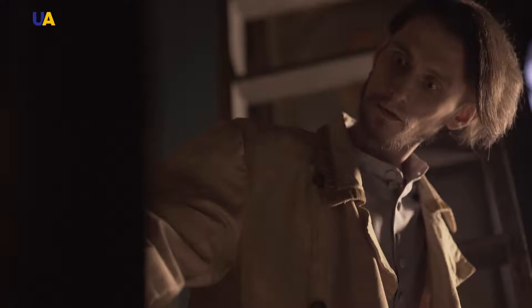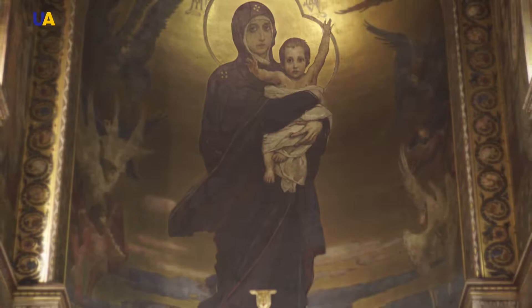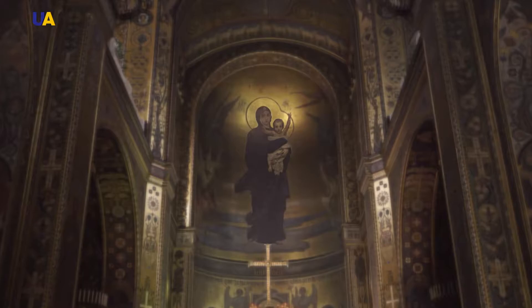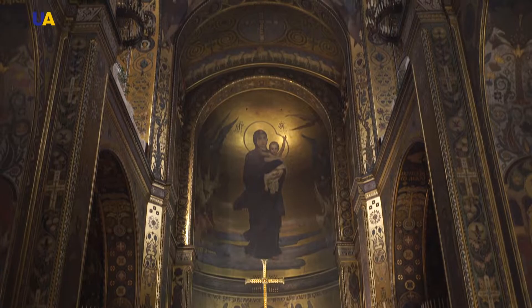Viktor Vasnetsov managed to give the image a unique effect with just a few skillful strokes. He tore the Virgin Mary from the flat walls of the cathedral and raised her over the people. Vasnetsov's Mother of God with the infant Christ is the most famous masterpiece.